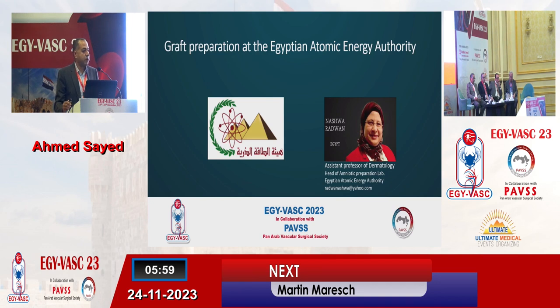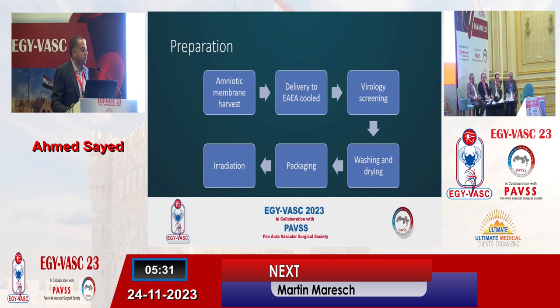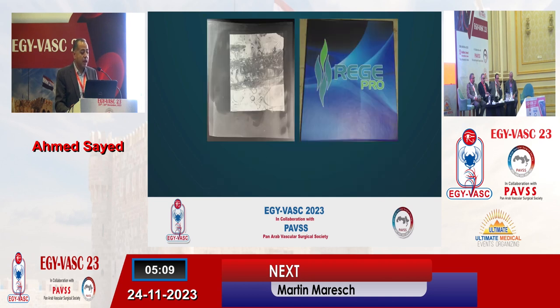I'm doing this work with my colleagues in the Egyptian Atomic Energy Authority. Dr. Nashwa Radwan is a professor of dermatology and she's the head of the amniotic preparation lab in the authority. I consider them part of my multidisciplinary team, adding to this the skin lab. They get the harvested amniotic membranes from Ministry of Health hospitals, done under surveillance and approval of the Ministry of Health. The membranes are delivered to the authority, cooled, and there they perform a virology screen. Then they proceed with washing of the membranes and drying, followed by packaging and finally radiation. The final product, which they call RegiPro, is a registered trademark by the authority.